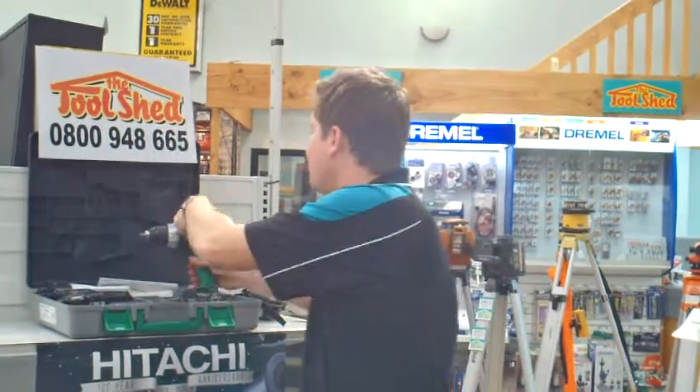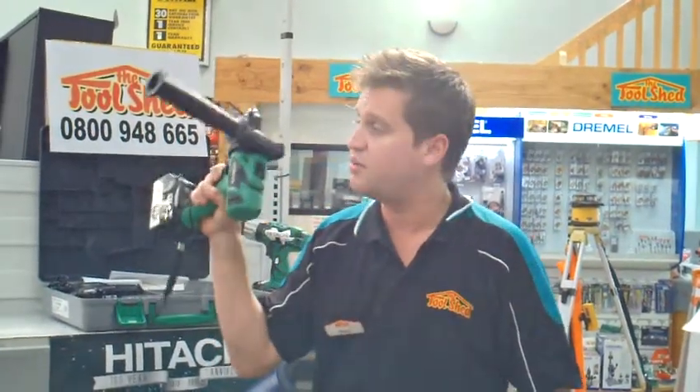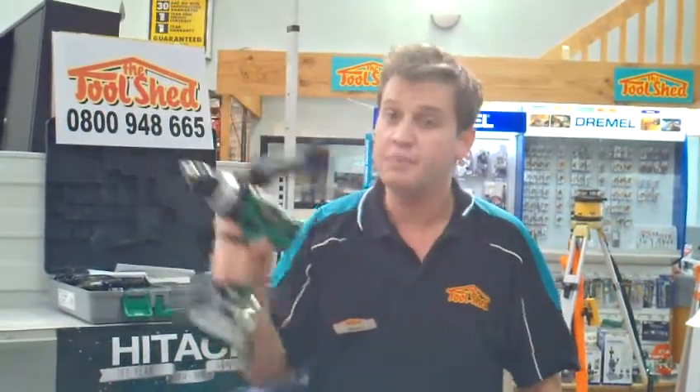Hi, Brent here from the Tool Shed again, and I've got a sneak preview for you of the latest and greatest revolution in cordless technology. This is the new Hitachi electronic drive control cordless drill. It's a brushless motor, which means it's actually going to be much more efficient — 40% more efficient than the standard cordless drill — meaning you're going to get a lot more holes per single battery charge.